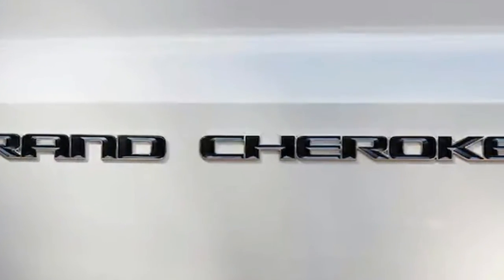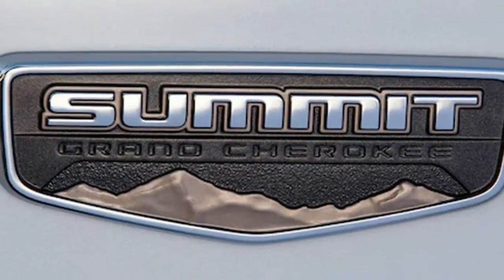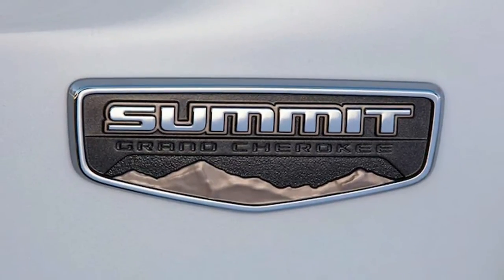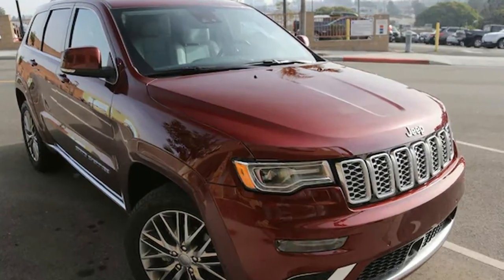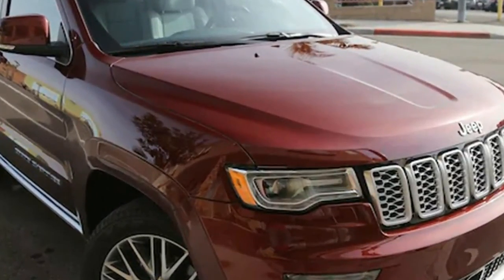Bulging fenders command presence in the parking lot, with platinum chrome trim offering more elegant packaging. 20-inch polished aluminum wheels, polished dual exhaust tips, and LED lighting contribute to the rugged yet refined look.